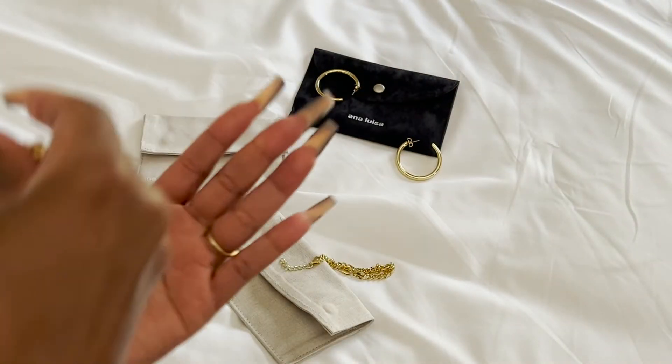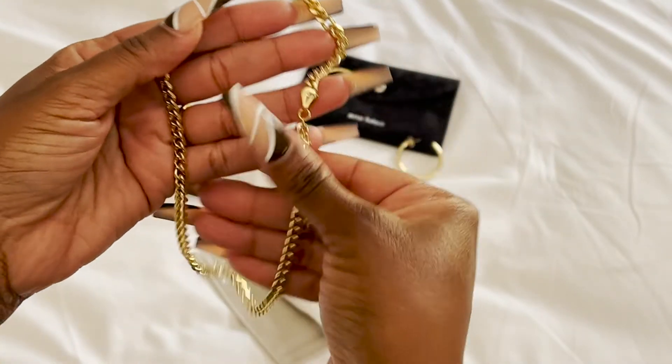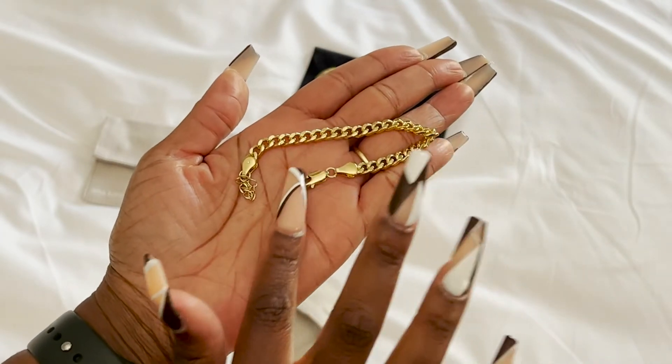I received a necklace, bracelet, and earrings that paired together perfectly even though they are not a set. The necklace I received is the Adam Ball curb chain necklace and I absolutely love it — it is the perfect length and I can wear it whether I am dressed up or dressed down. It matches perfectly with the bracelet, which is the Michael Ball curb chain bracelet. The bracelet is the perfect size, chunky but not too big. I do want to note that the bracelet does run a little small, so you might want to take note of that. And finally we have the Tia medium gold hoop earrings — the perfect size, not too small and not too big.